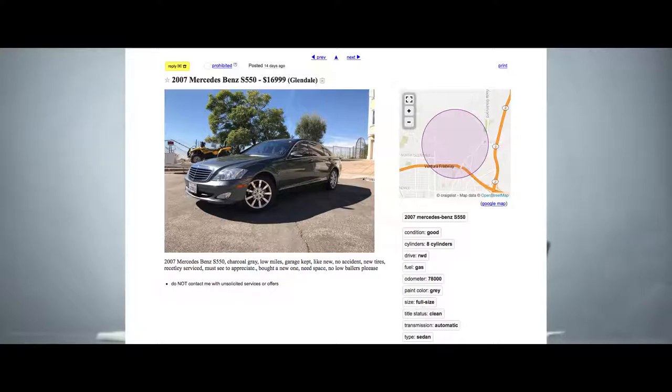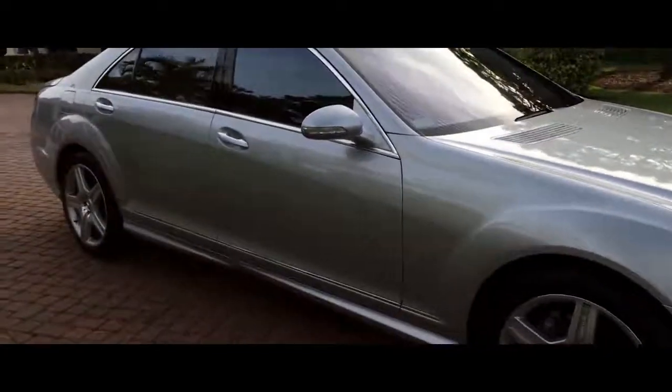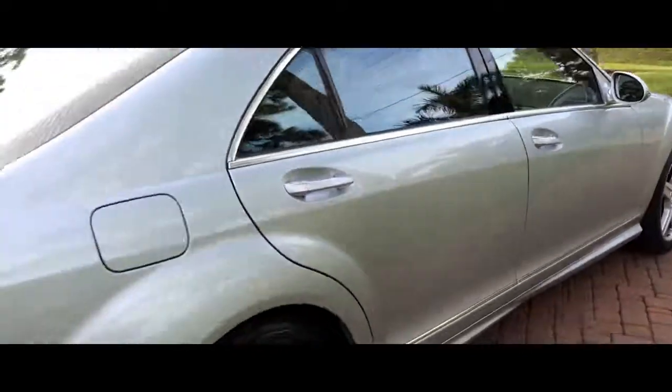The original MSRP was $86,000 for the lower model, and on Kelley Blue Book they're valued at $16,000 to $19,000, so pretty good depreciation. We found one used for $17,000 on Craigslist, which seems pretty good considering everything you get — 20 miles per gallon and 382 horsepower.